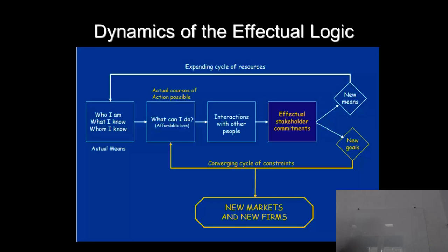This creates a cycle of constraints where you may work directly with your stakeholder to refine the product or service, which then gives you new markets or new firms — someone who effectively takes it from you. That's the idea of effectual stakeholder engagement.